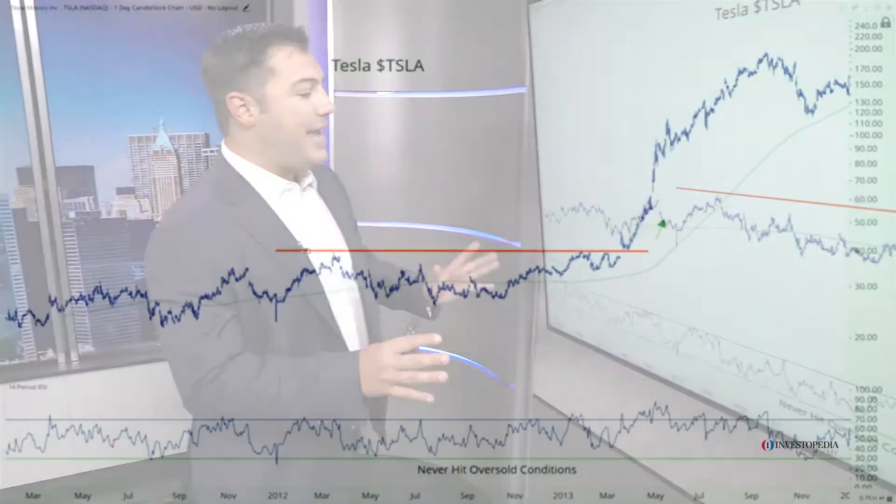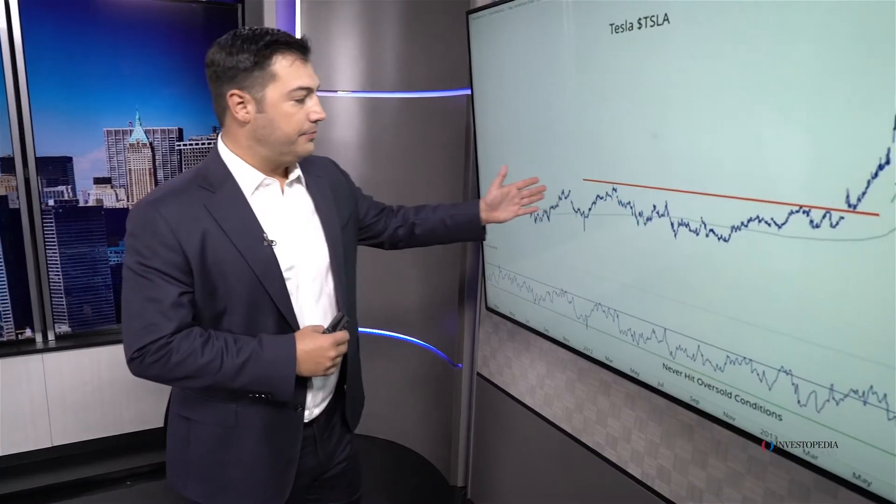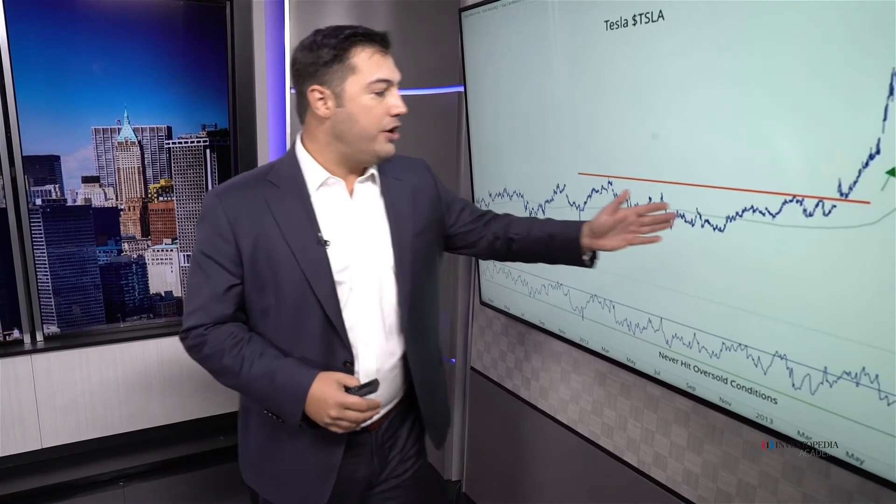Another great example is Tesla. Tesla Motors throughout 2012 and early 2013 was in a sideways range. The weight of the evidence here suggested that prices were not in an uptrend. In fact, prices were trading near that flat 200-day moving average — that situation that creates headaches, that situation that we want to stay away from. So we turn to see what momentum is doing, to see if it's confirming that.